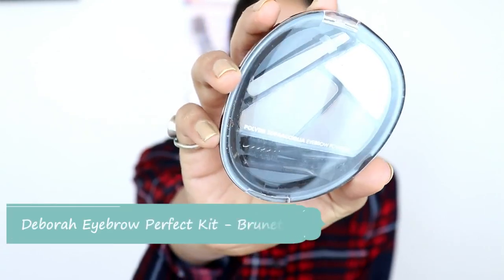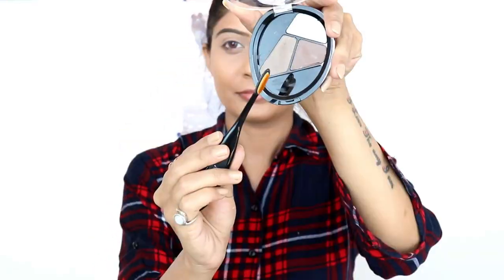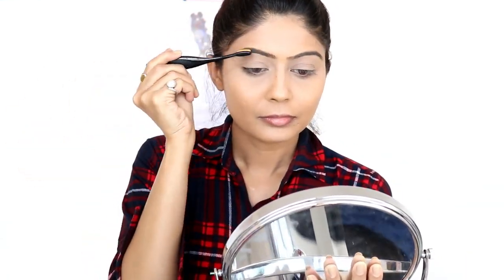Now I will use Dabra Milano's Eyebrow Kit. I will first use a spoolie to brush and set the brow hairs well. Then I will use a Nykaa eyebrow brush to give a good shape, applying a shade that suits Indian skin tones.